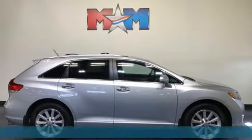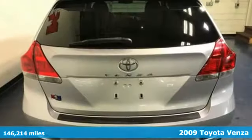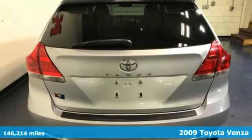It's a 2009 Toyota Venza. When you're looking for comfort, convenience, and quality, you think Toyota.